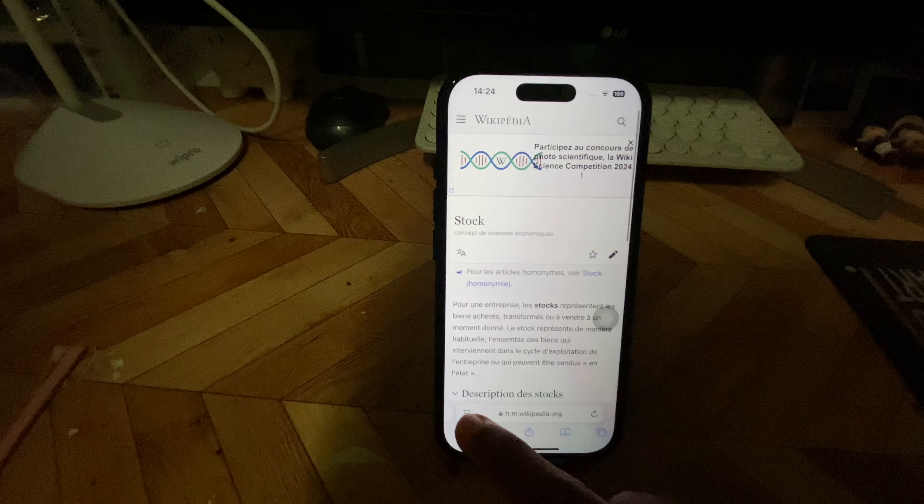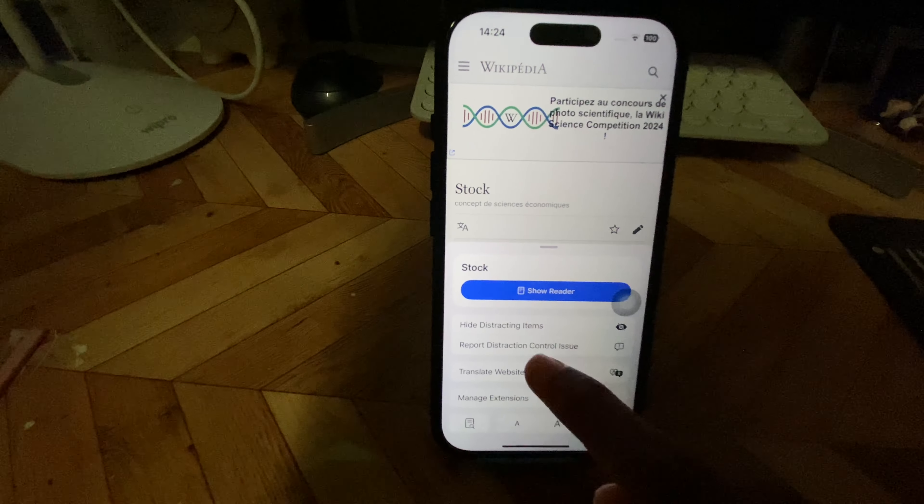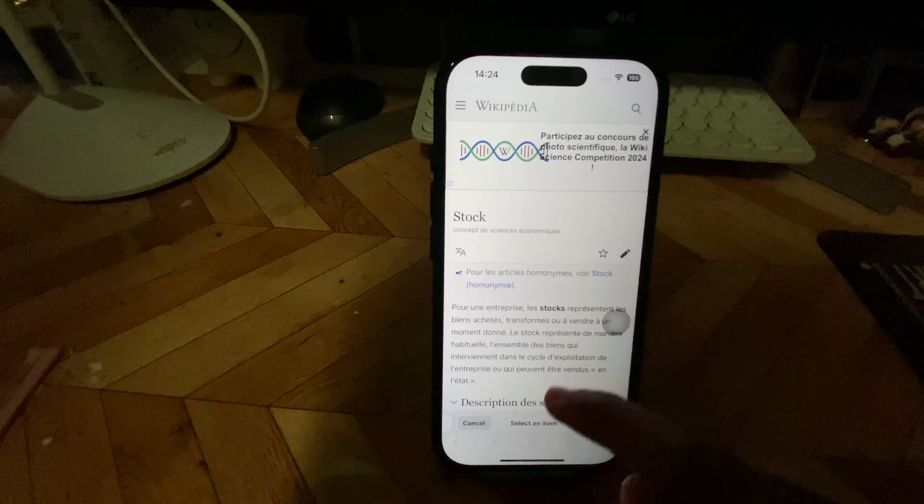Another super feature in the iPhone 16 Pro is that when you are browsing a website, you can hide unnecessary pop-ups, making it easier to focus on the content without distractions.